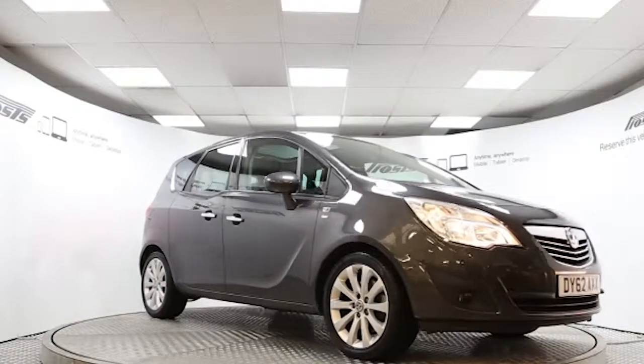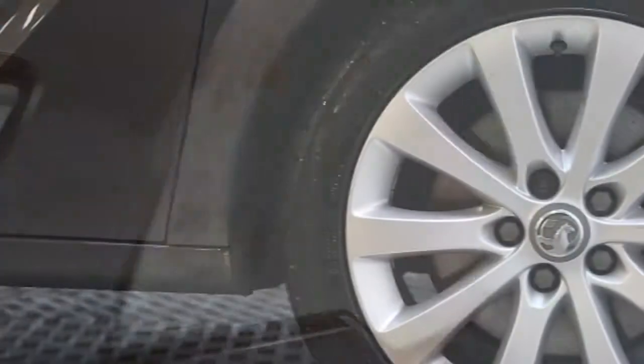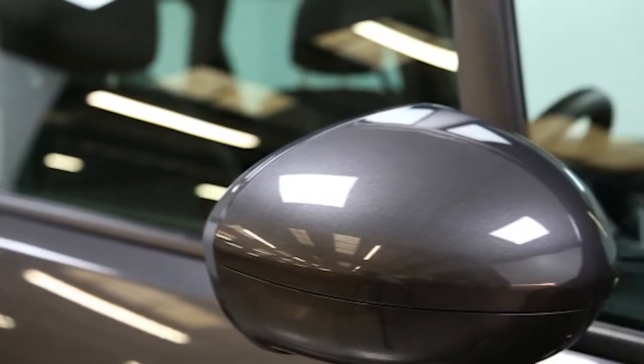Here we have a 2012 registered 5-door Vauxhall Mariva SE with a 1.7 litre manual transmission diesel engine. The car is finished in technical grey and has done just over 13 and a half thousand miles.